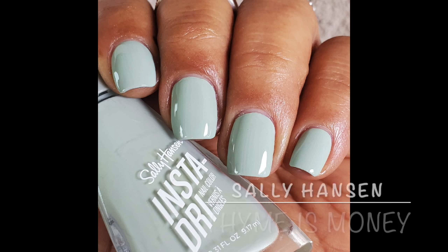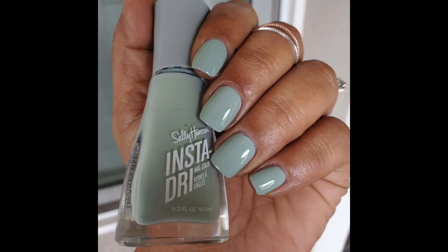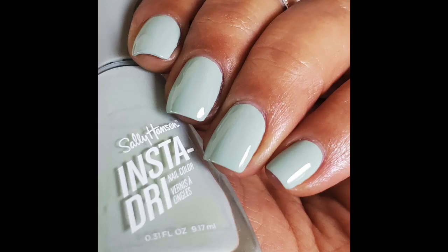This time from Sally Hansen, Time is Money. I had pulled this out because I wanted to dupe a polish from the Essie spring Shop My Stash video — I'll link that up in the cards. So beautiful, great formula, two coats for full opacity.